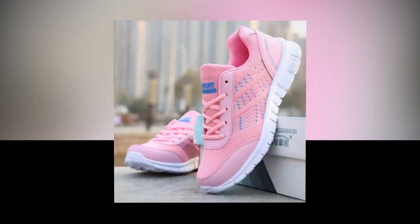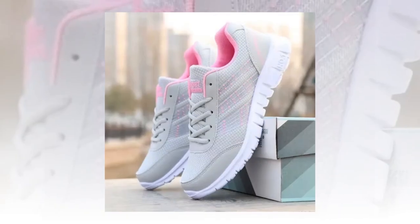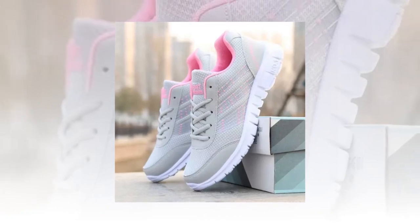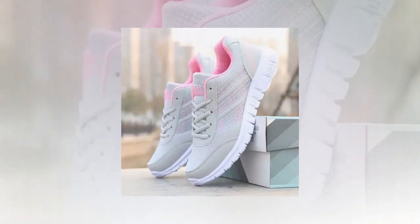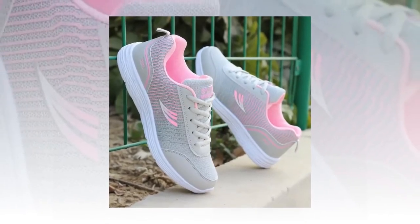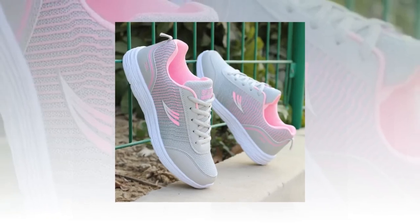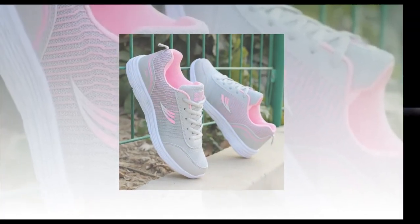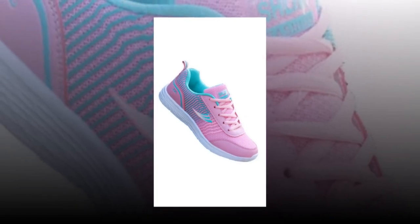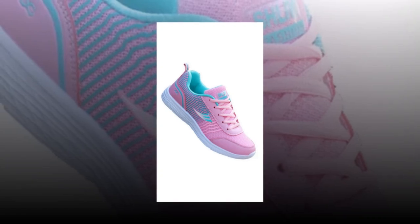The low heel height of about 1 cm to 3 cm gives just enough lift without straining your feet, making these sneakers a great choice for all-day wear. Moving on to materials and comfort — these sneakers are crafted with a cotton fabric upper that's both soft and flexible, ensuring the shoe conforms comfortably to your foot shape while still providing ample support. The inside features a mesh lining that's highly breathable, perfect for keeping your feet cool and dry, especially during those long hours on your feet. The elastic band closure offers a secure fit without the hassle of traditional laces — it's quick, convenient, and perfect for those on the go. Plus, the fabric insole provides a cushioned feel, great for shock absorption and overall foot comfort.